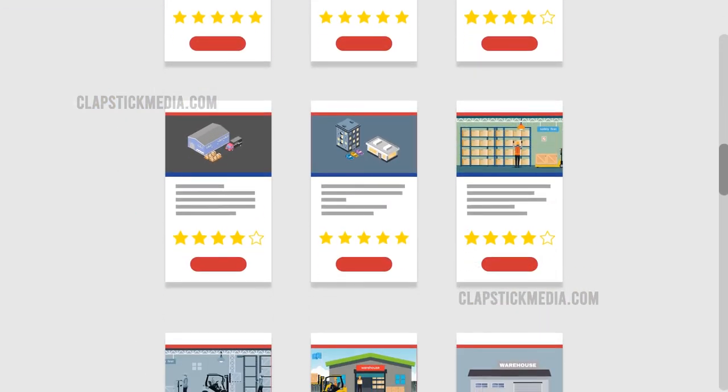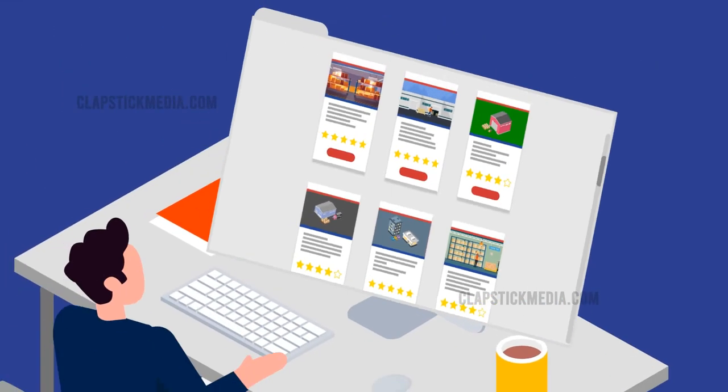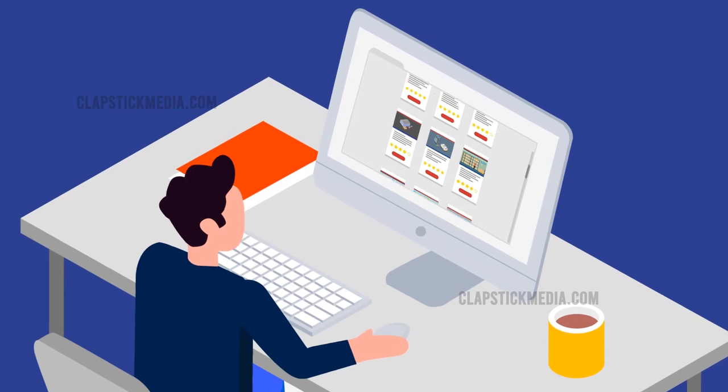With our intuitive online tools, you can find the right size and price for your storage unit. It's easy to move in online or over the phone. Here's how it works.